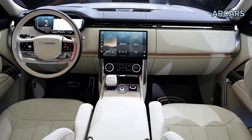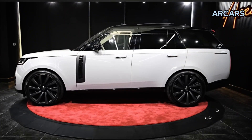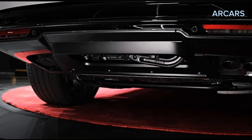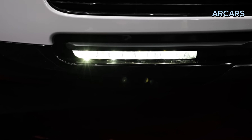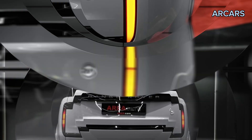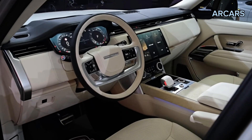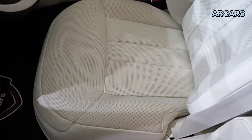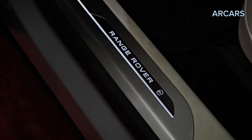During our initial test drive, it proved to be silky smooth and provided adequate pep to tug the large Range Rover around. A 523 HP twin-turbo 4.4-liter V8 engine — Land Rover calls it the P530 — is even perkier and cranks up the Range Rover's towing capacity to 8,200 pounds. At our test track, the P530 hustled the Range Rover to 60 miles per hour in 4.3 seconds.